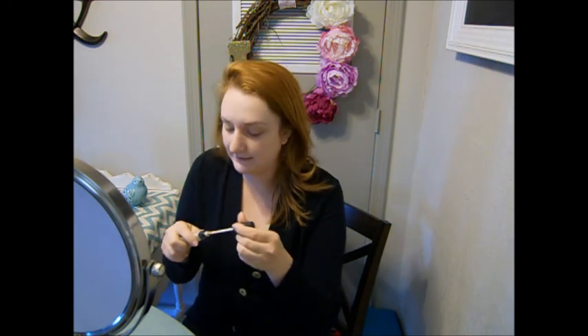Now I'm going to blend out that under eye concealer with my Beauty Blender — this is like my holy grail makeup product. If I could never use a brush again I would be okay with that. I'm going to press that Pixi Correction Concentrate into the skin, and then go over that with my NARS Radiant Creamy Concealer in Chantilly. I do my typical V shape and work it over the eyelid as well.